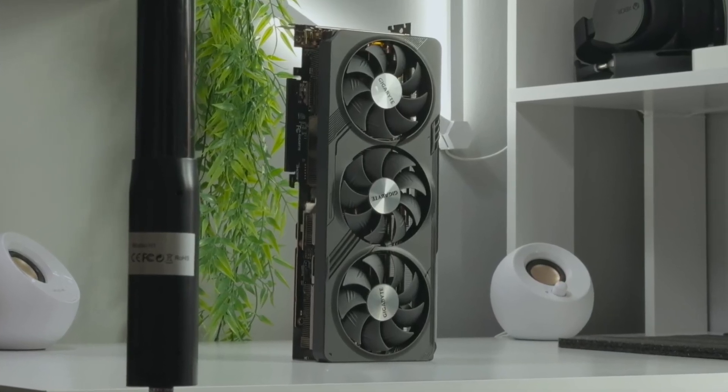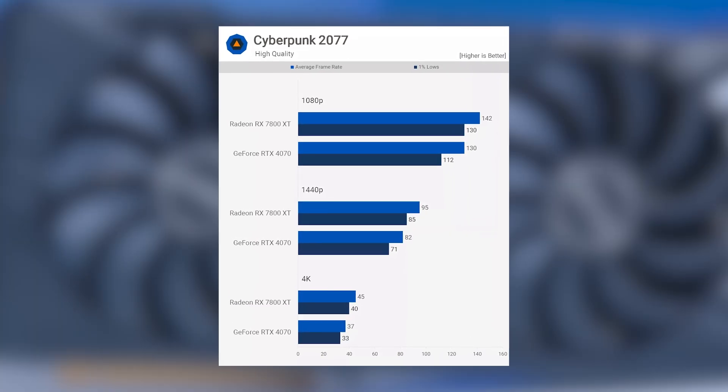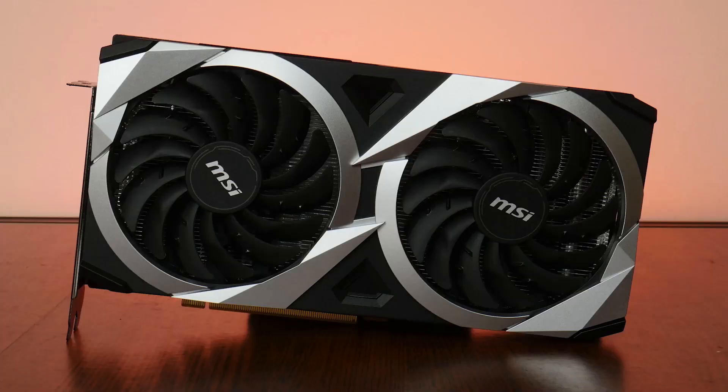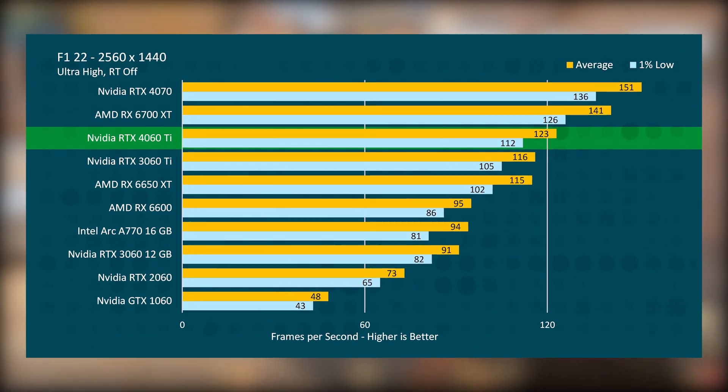These GPUs can handle high settings with smooth frame rates and are more future-proof compared to lower-tier options. If you want something more budget-friendly, the RTX 4060 Ti or RX 6700 XT still delivers solid 1440p high performance without breaking the bank.